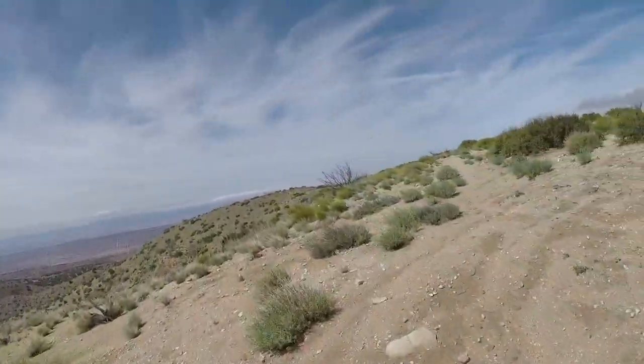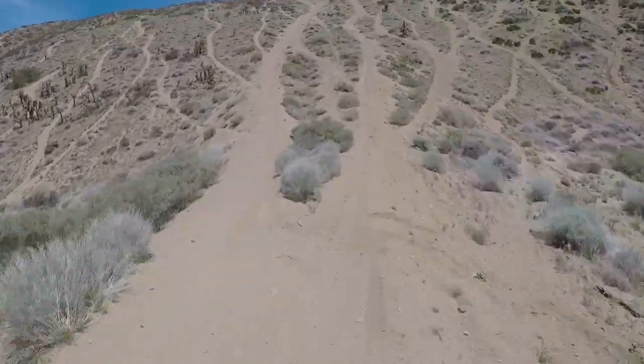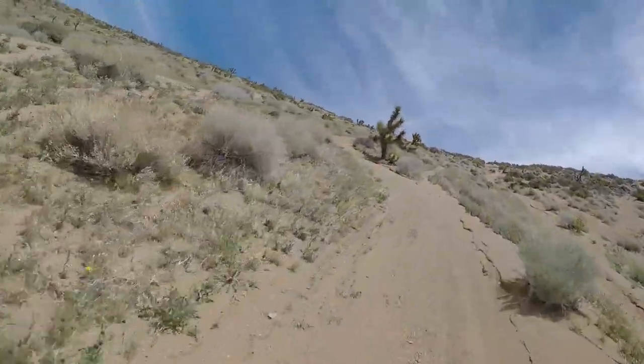You'll notice I'm on a two-stroke in some clips and a four-stroke in others. This is because I smashed the throttle housing on the TX300 partway through the day and had to go grab the FX350.